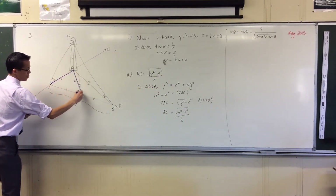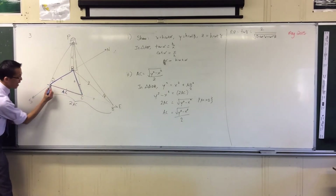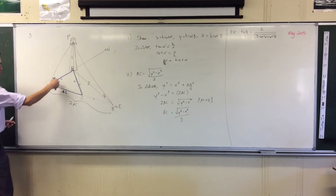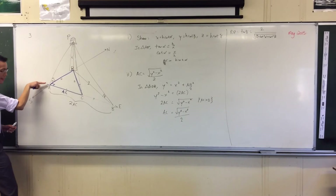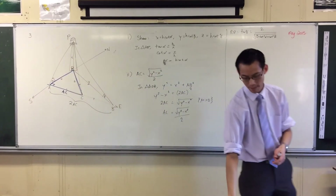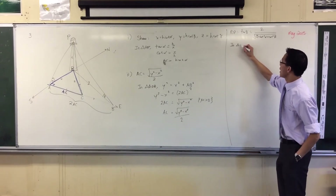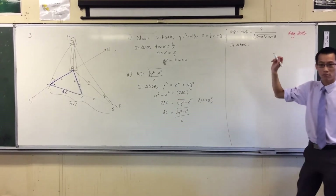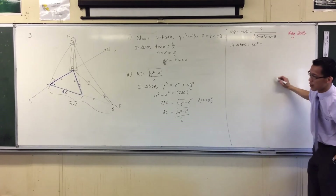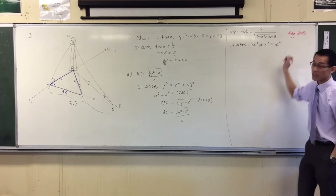Triangle A, O, C — see, there you go. It's got A, C in it, it's got X, it's got Z, and there is that sneaky right angle because you're going from this point — that's south, and that's east, so they're at 90 degrees, they're perpendicular. It's hard to see. In triangle AOC, invoke Pythagoras — you'd say AC squared plus X squared equals Z squared.